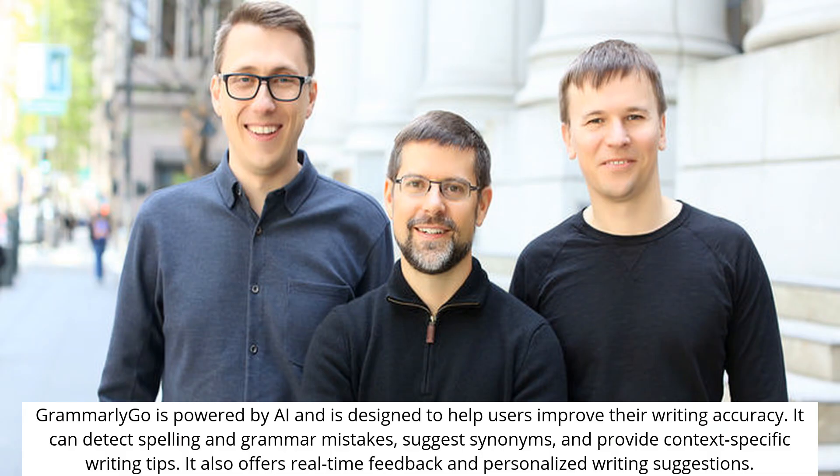Grammarly Go is powered by AI and is designed to help users improve their writing accuracy. It can detect spelling and grammar mistakes, suggest synonyms, and provide context-specific writing tips. It also offers real-time feedback and personalized writing suggestions.